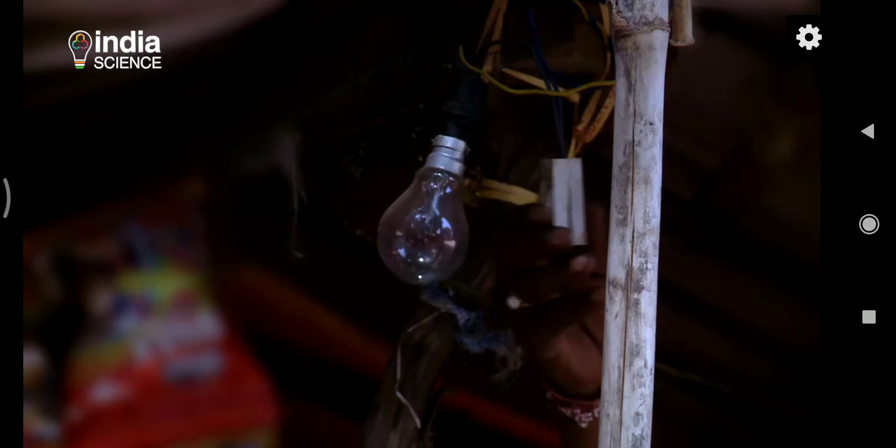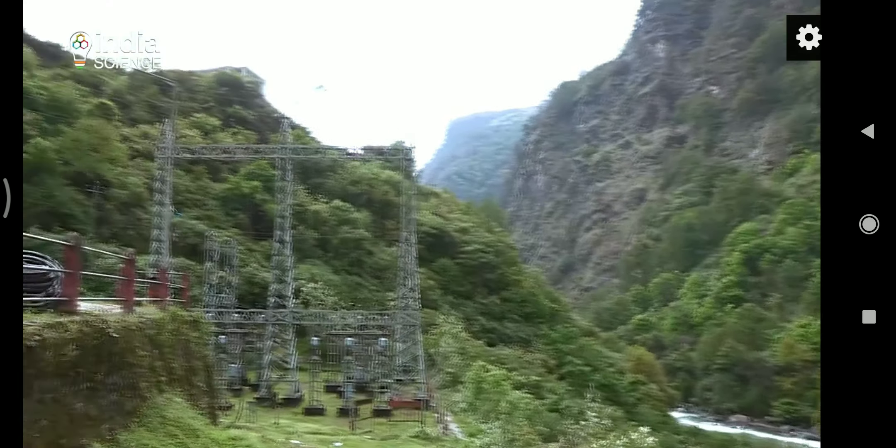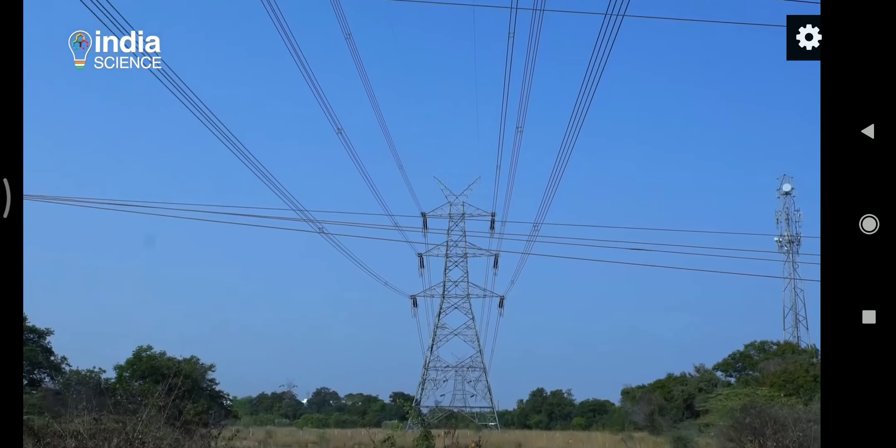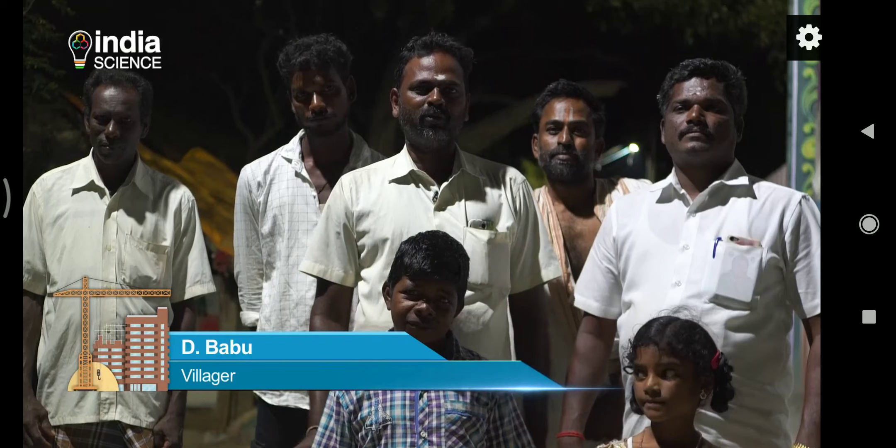Construction touches every aspect of life, and so do the new construction materials that are being developed. One such aspect is electricity. Even as the government is expanding the reach of electricity, the question of unhindered power supply remains.